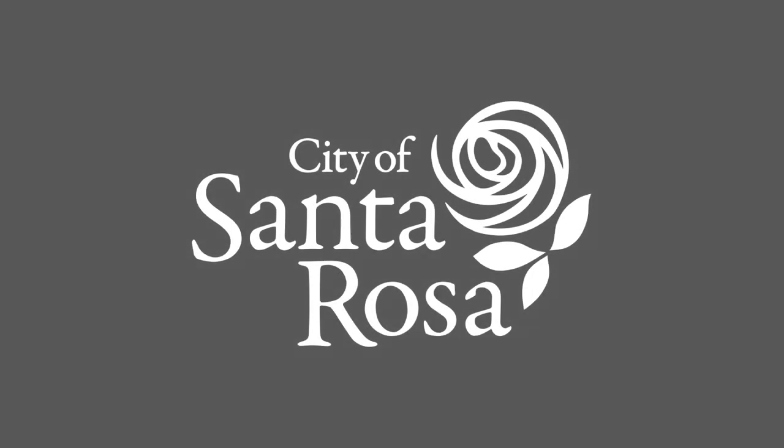The City of Santa Rosa wants to ensure your household is well prepared for the next emergency. Thank you.